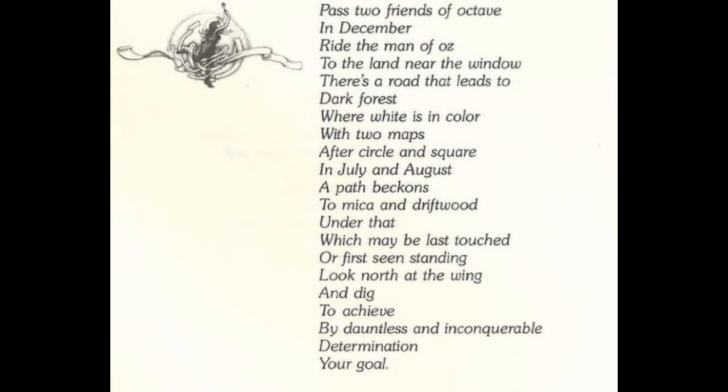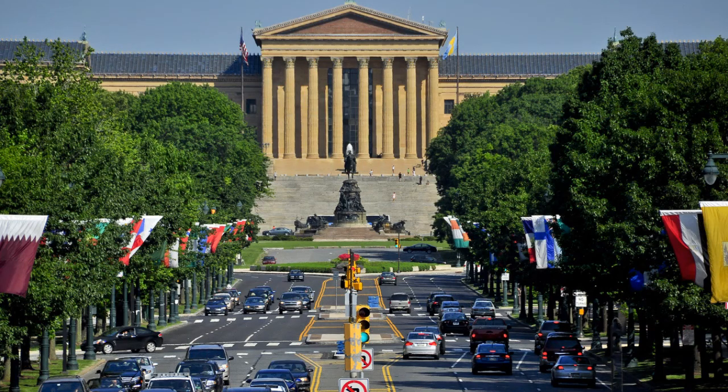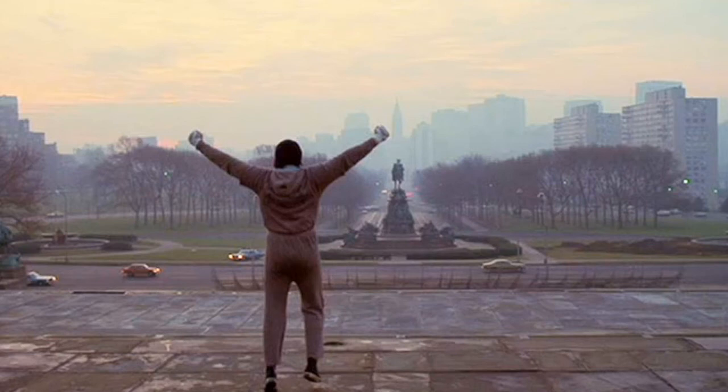Now the next line of the verse is "Ride the Men of Oz." I think this is telling us that we have to go on the Benjamin Franklin Parkway to continue our quest. Benjamin Franklin lived in Philadelphia and is probably the most well-known character to have lived in this city — except for Rocky, of course. The Benjamin Franklin Parkway is this majestic avenue that connects the museum and Philadelphia City Hall, and there is also the famous scene where Rocky is jumping on top of the stairs with this avenue in front of him.